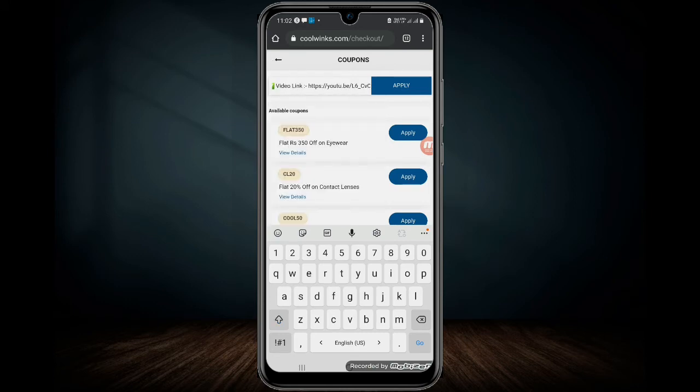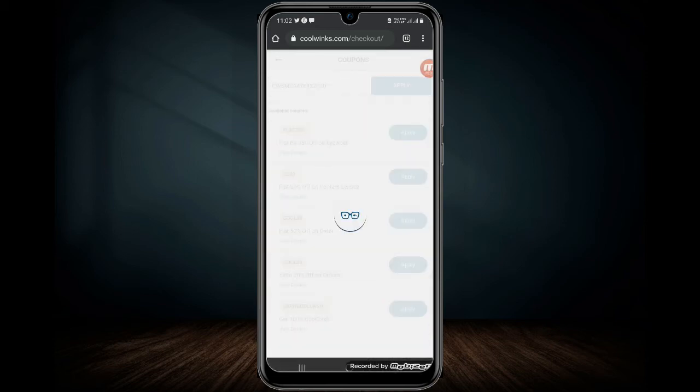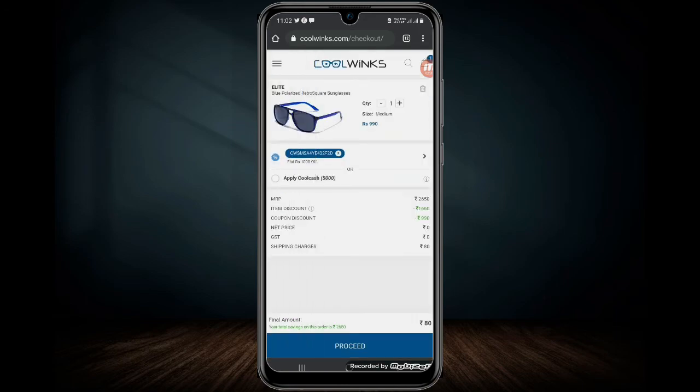The promo code is entered. Click here to apply. This is the promo code — click here. The total price is ₹2650, and after the promo code it is only 8 rupees.